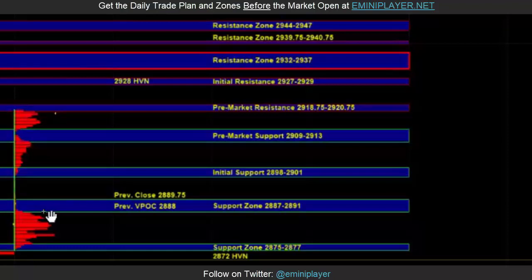On the downside, a break below the pre-market support zone would bring the 2898 to 2901 initial support into play, where buyers can still be active. And if this overnight bullishness is going to remain intact, then ideally we want to see the buyers holding it above initial support.